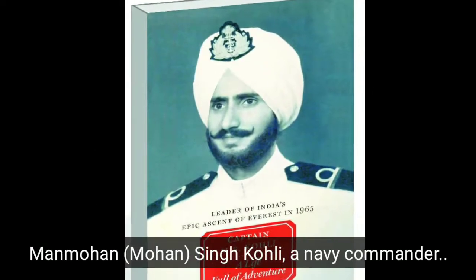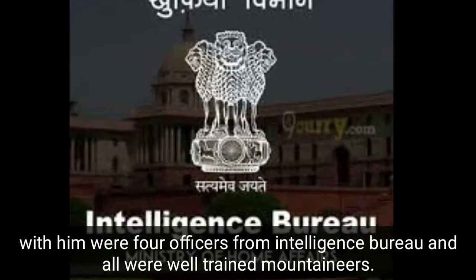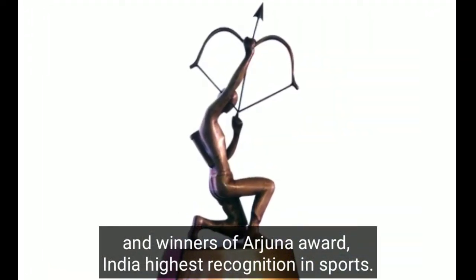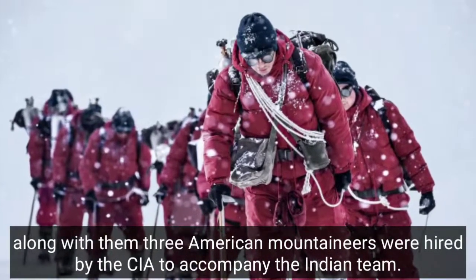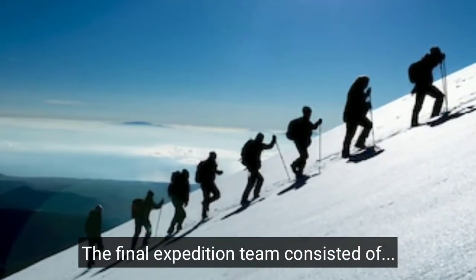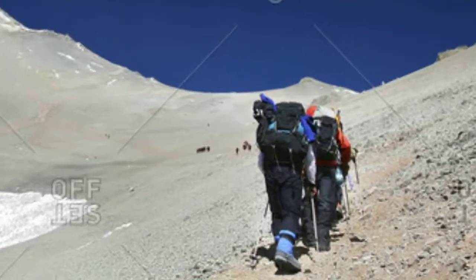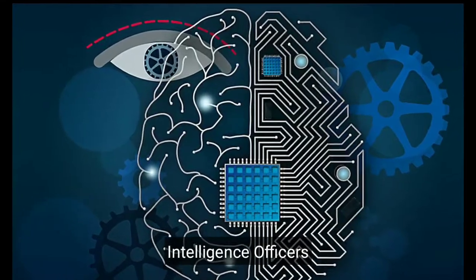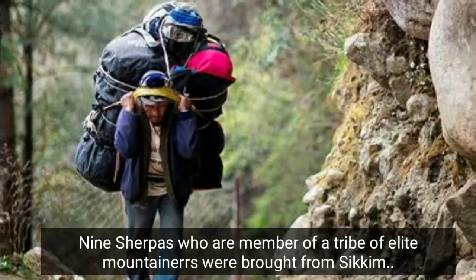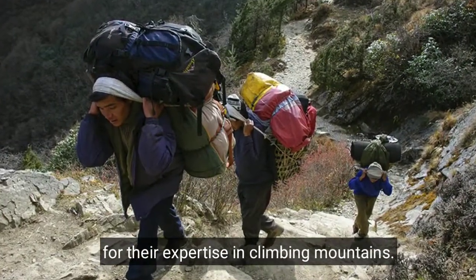Manmohan Singh Kohli, a navy commander who joined the Indo-Tibetan Border Police, was the expedition's leader. With him were 4 officers from the Intelligence Bureau, all well-trained mountaineers and winners of the Arjuna Award, India's highest recognition in sports. Three American mountaineers were hired by the CIA to accompany the Indian team. The final expedition team also included porters and sherpas, nuclear experts, intelligence officers, and signal experts. 33 Bhotia men were hired, and nine Sherpas from Sikkim were brought for their expertise in mountain climbing.